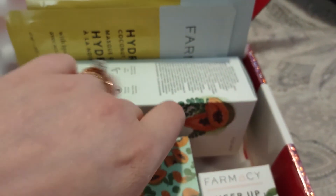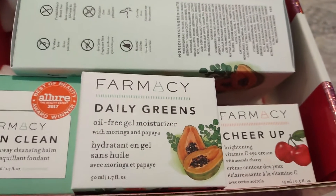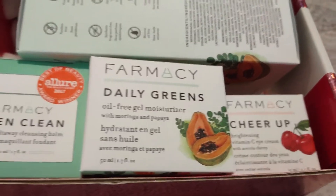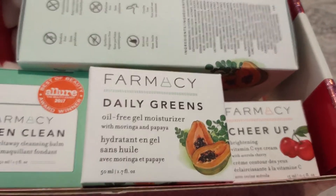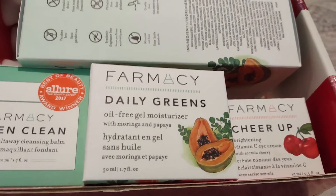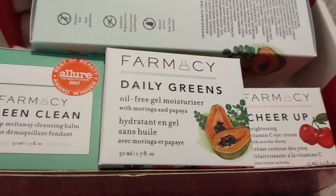Last but not least is the pharmacy daily greens oil free gel moisturizer. I really thoroughly enjoy this moisturizer, that's why I had no issue jumping on and grabbing this box. I do have quite a bit of it in back stock, so I'll probably end up posting this one to Mercari because it will be a while before I get through all the ones I have in stock, since I have picked it before in BoxyCharm as a choice item. This is 50 milliliters or 1.7 ounces and has a retail value of $38.